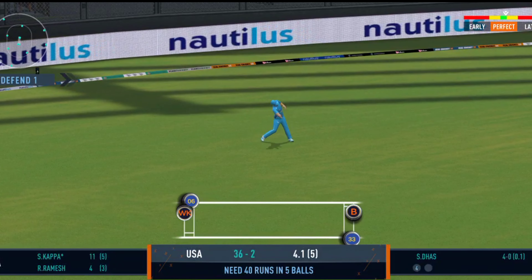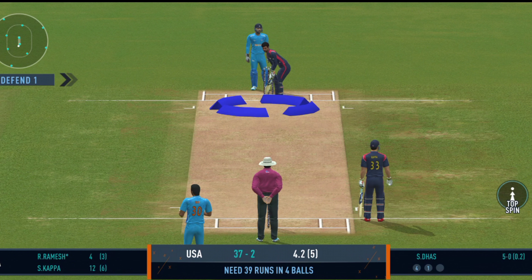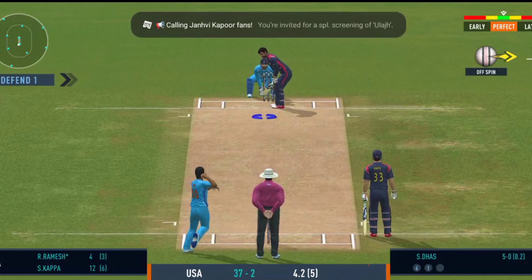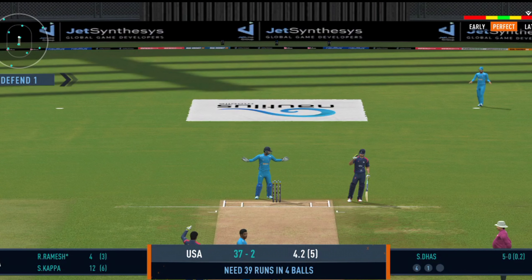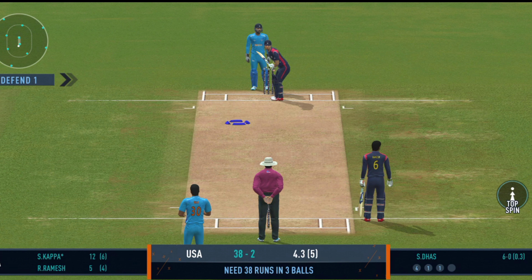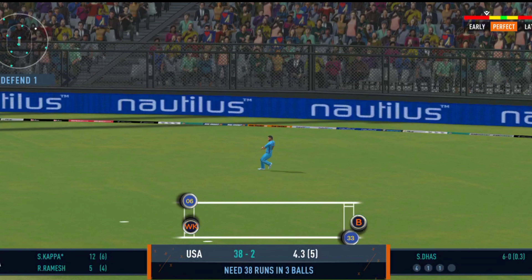Good shot for a single. He's thrown it wide. Turned away for a single. Very good running between the wickets.